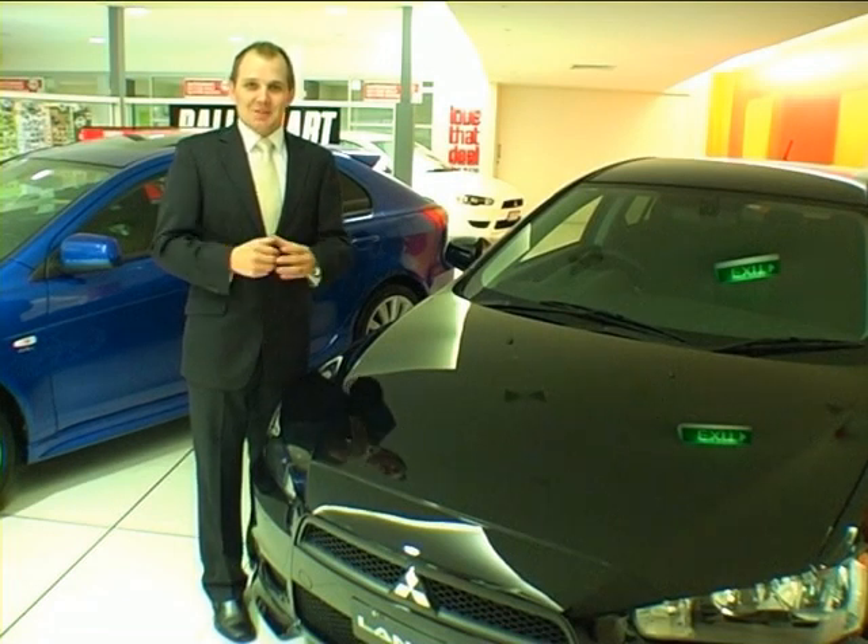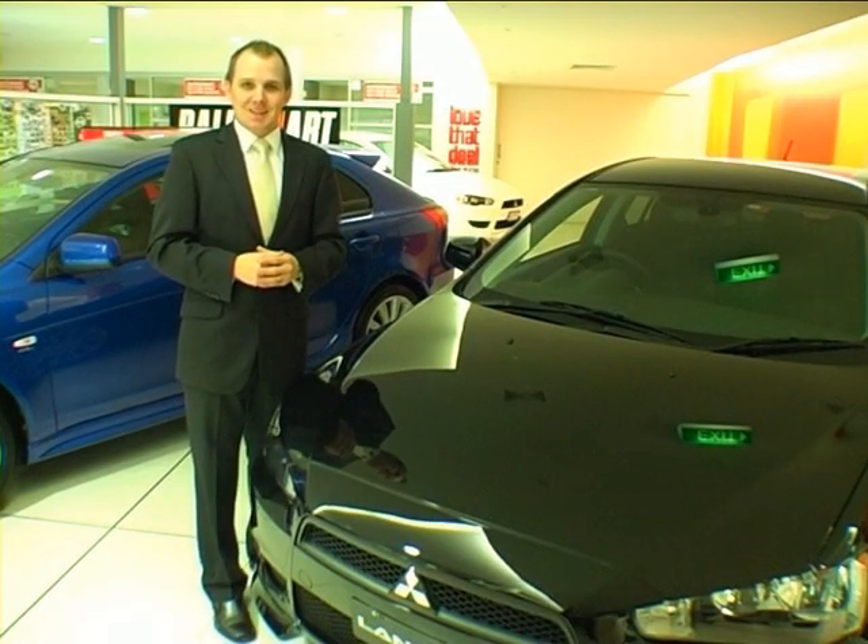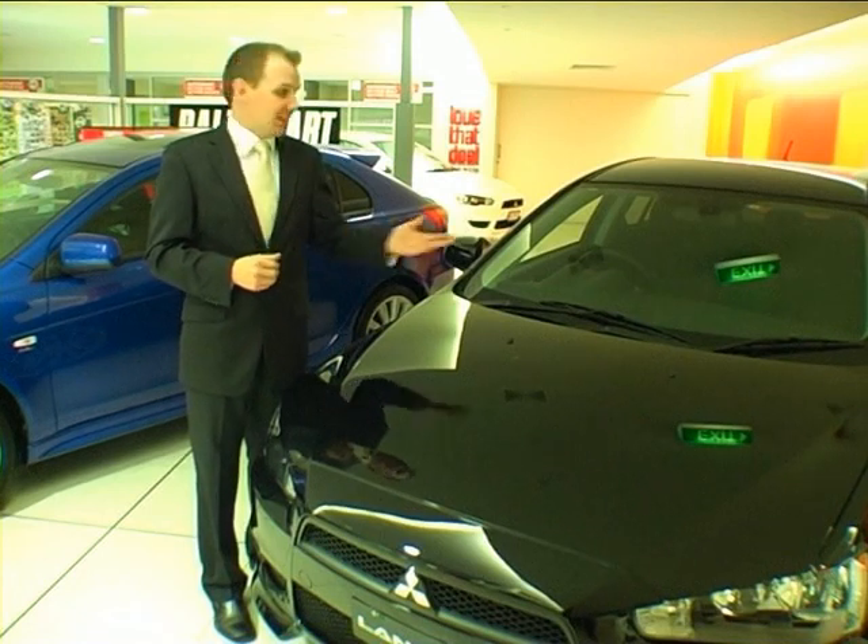Welcome. I'm Nick Boucher, the sales manager here at Tour Mitsubishi, and I'm here to introduce you to the all-new Mitsubishi Lancer.